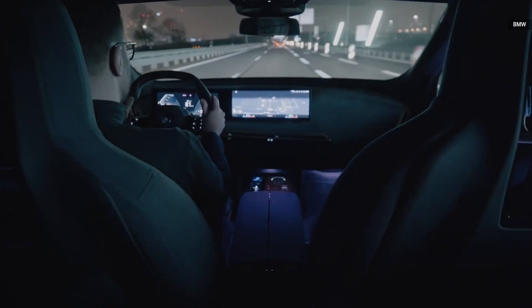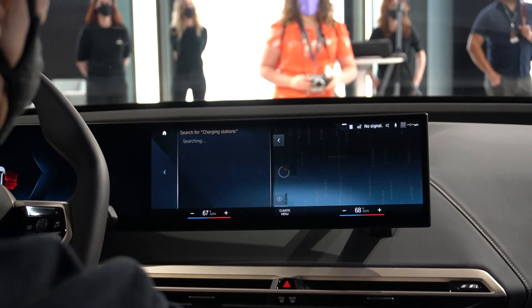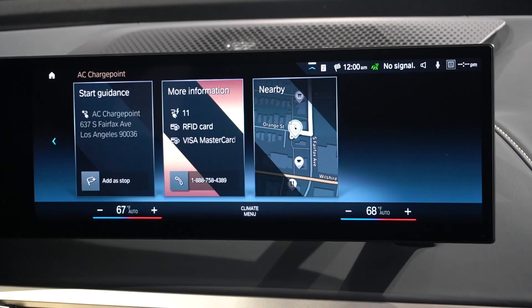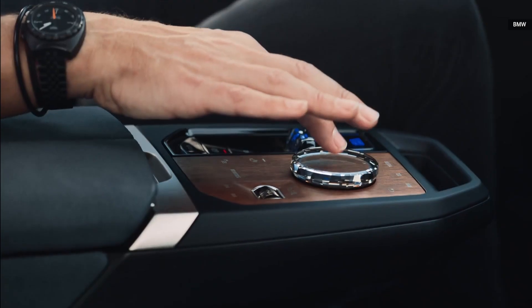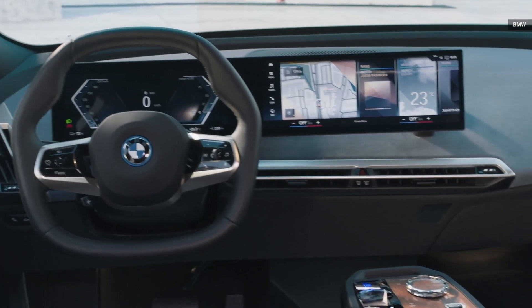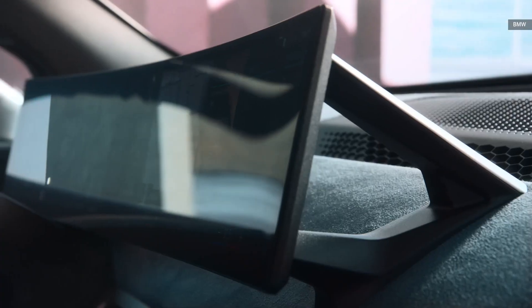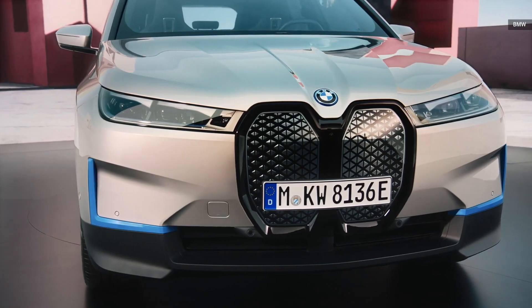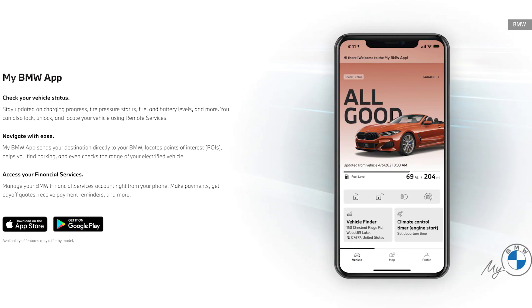Inside the iX is the same infotainment display found in the i4, but there's a fun new feature: an in-vehicle camera that can take photos of the driver and passengers. It's enabled by voice, gesture, or touch commands, and can be set with a 3-second delay or configured to take photos when everybody has been caught smiling. For privacy, BMW says all images are stored locally and can only be accessed via a QR code or via BMW's companion app.